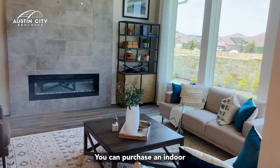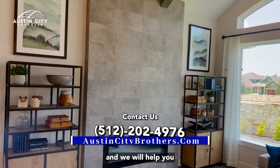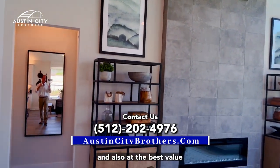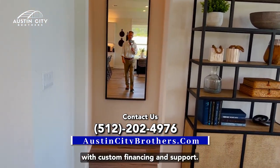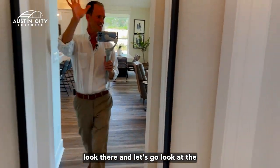You can purchase an inventory home or a custom home. Reach out to the Austin City Brothers and we will help you choose the right home at the right time for you and your family, at the best value with custom financing and support. Now let's go look at the master bedroom.